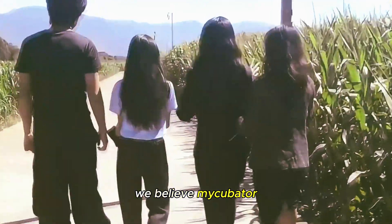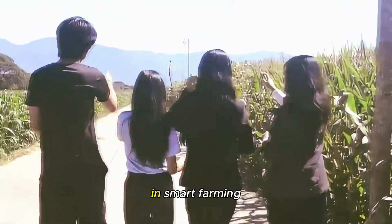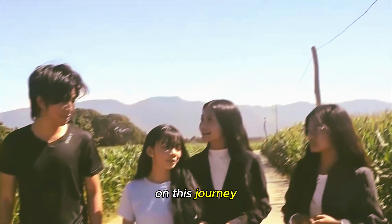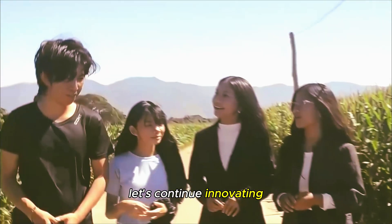We believe Mycubator can contribute to sustainable agriculture and inspire innovations in smart farming. Thank you for joining us on this journey to revolutionize mushroom farming. Let's continue innovating for a greener future.